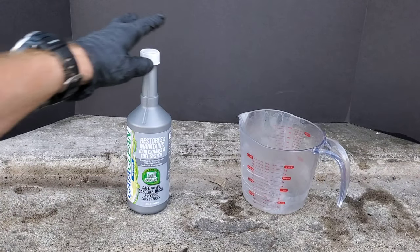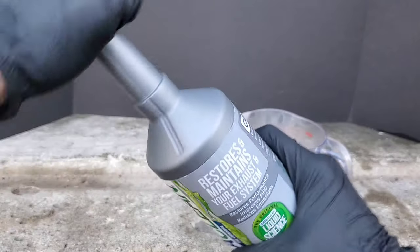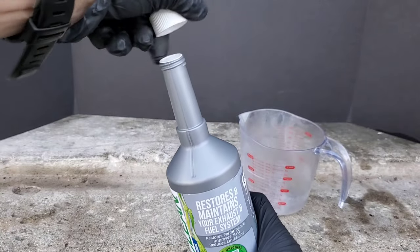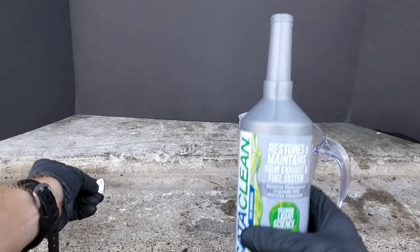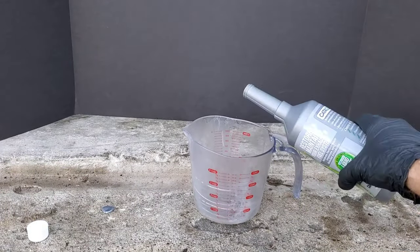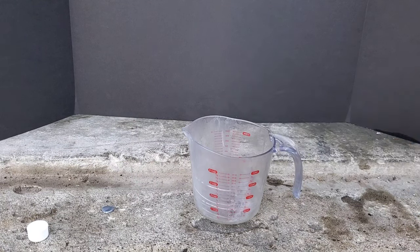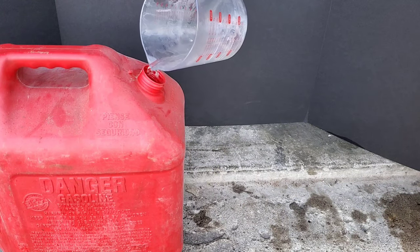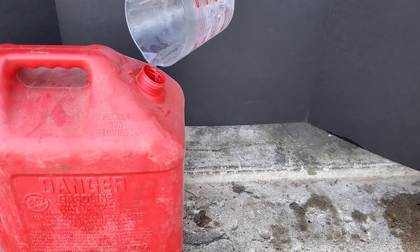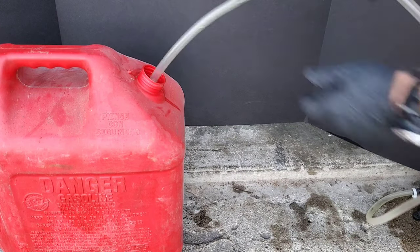Here we have the four ounce mark on our measuring cup. We use this CataClean and add four ounces into the measuring cup, which we'll then add into one gallon of gasoline. There's approximately 16 ounces of CataClean, so this will leave us with 12 ounces, which we'll add to our vehicle for testing on the catalytic converter — I'm really curious to see if it cleans it as well.